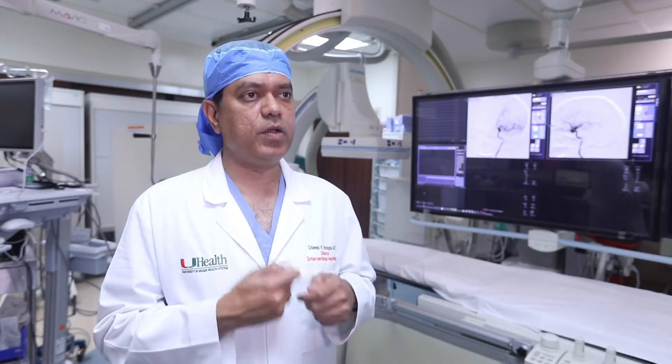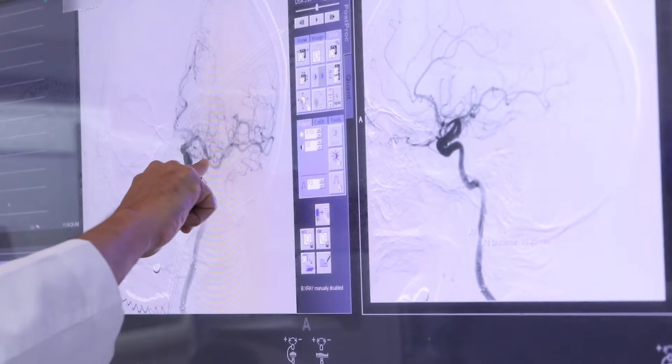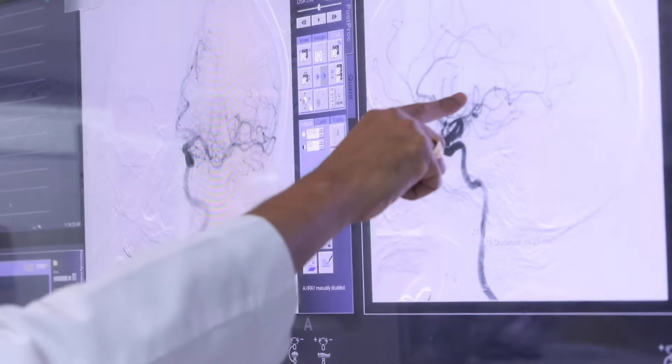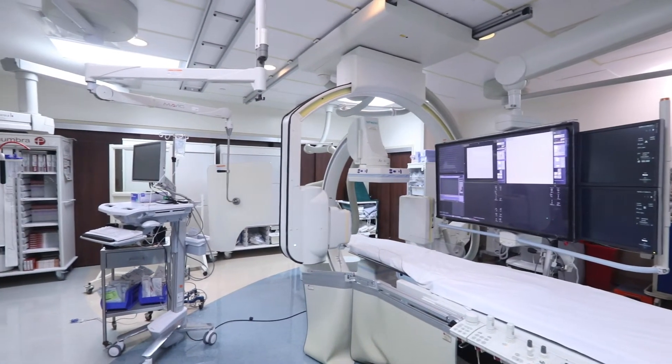Once the patient is brought here, we do a special CT scan called CT perfusion, and sometimes an MRI. Those patients that have a significant amount of brain to save are brought to the angiography suite like this to get a procedure called thrombectomy.